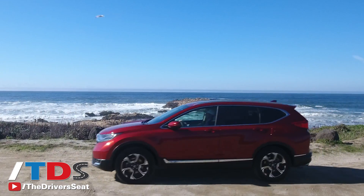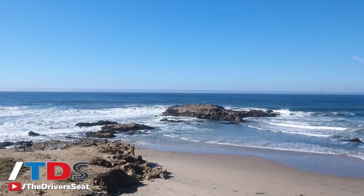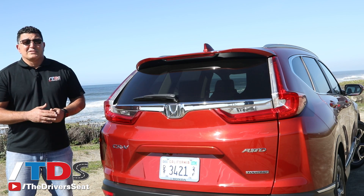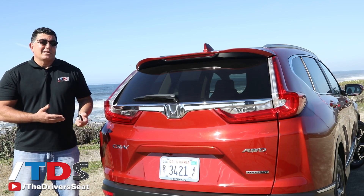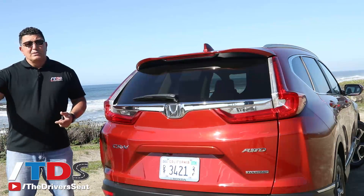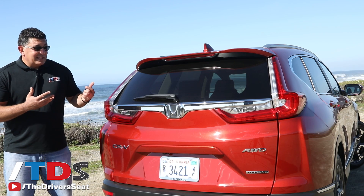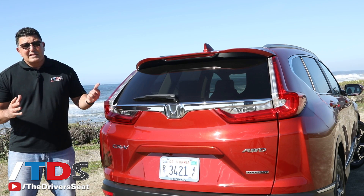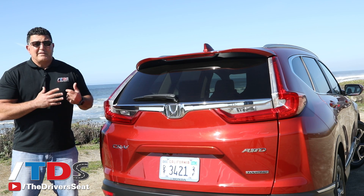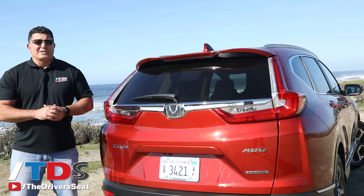The compact crossover segment is filled with great names like the Toyota RAV4, Nissan Rogue, and Ford Escape, but this is clearly the one that everyone is chasing. It's the segment leader in volume, and now in my opinion it's also the leader in content and innovation. They've moved the bar ahead of everyone else, and for around $30,000 you'll get a great, nicely equipped vehicle. This is the new family vehicle to put in your driveway. I'm Ron Dorn — we'll see you next time on The Driver's Seat.